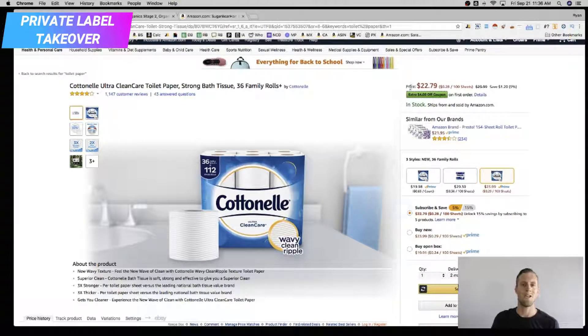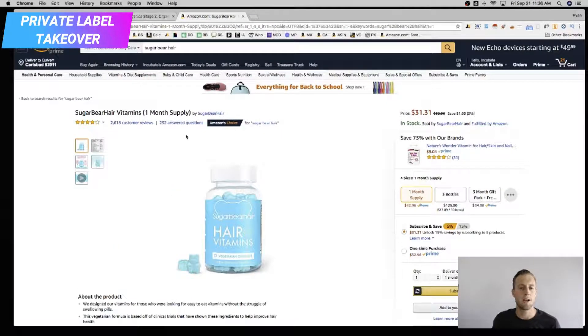So either way, they're winning here. Let's look at the last example, because this is the most bold use of this new real estate that they're taking up. Sugar Bear Hair — this one is being sold by Sugar Bear Hair. Check this out: 'Save 73% with our brands.' That's pretty nuts.